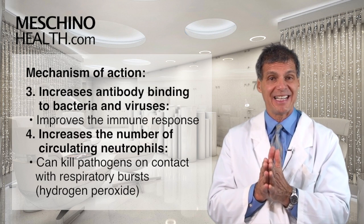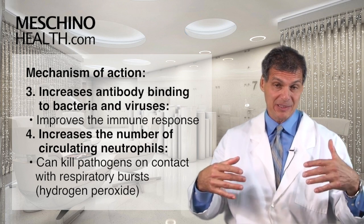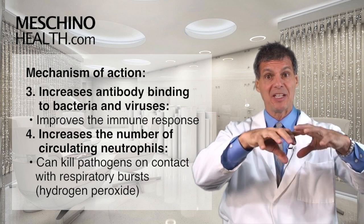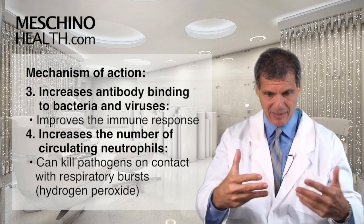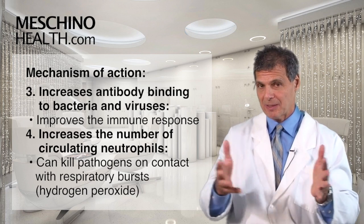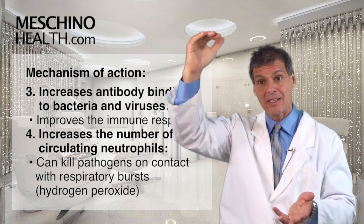The active constituents in echinacea also increase antibody binding to bacteria and viruses. Once the beta lymphocytes in the plasma cells secrete antibodies and they lock onto the viruses and the bacteria, they become targets for the rest of the immune cells to attack. So with better binding of those antibodies, you get a better immune response. It also increases the number of circulating neutrophils. When someone has an infection, the white blood cells called neutrophils are the ones that rise the fastest and to the greatest degree.